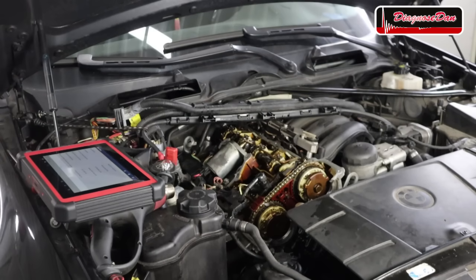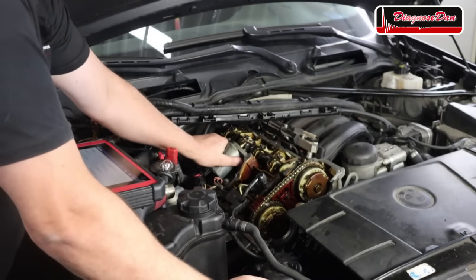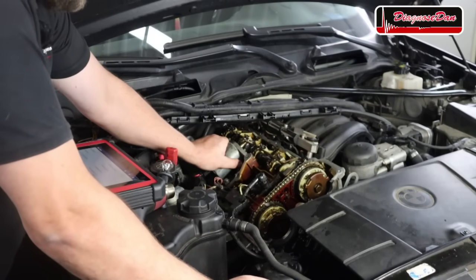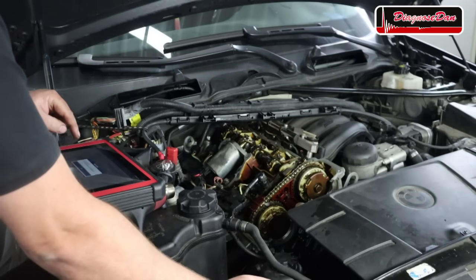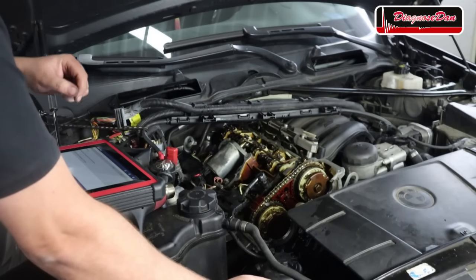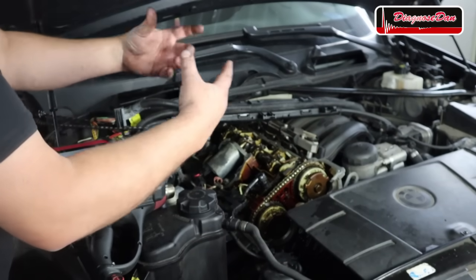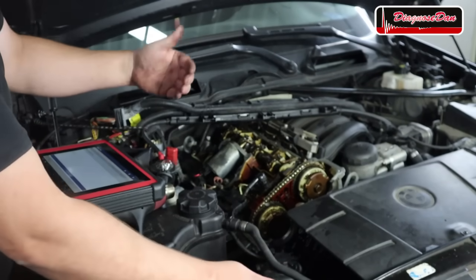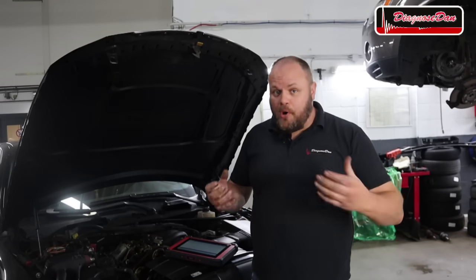I waited 30 minutes and allowed the motor to cool back down — now it's cool, even cold to the touch. When I command it to move again, it's functional. This explains why our problem was intermittent: it's heat-related. We have now confirmed that the problem is within the electric valvetronic motor, so let's remove it and install a new one.